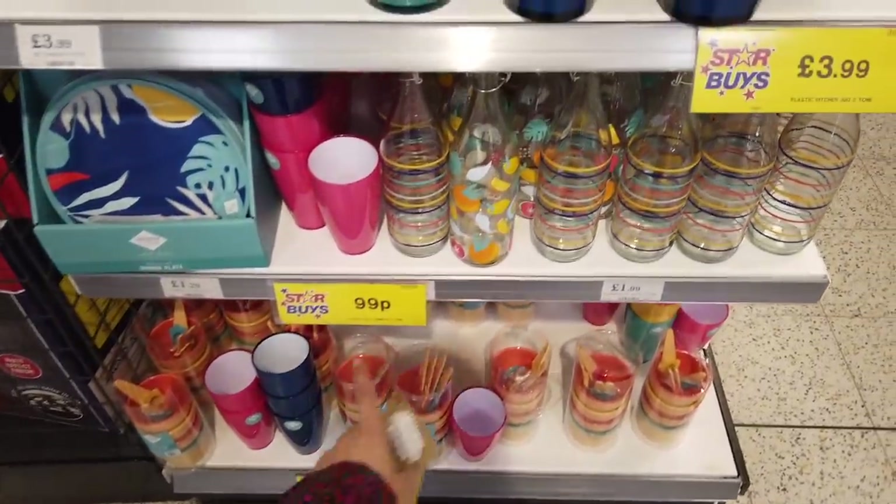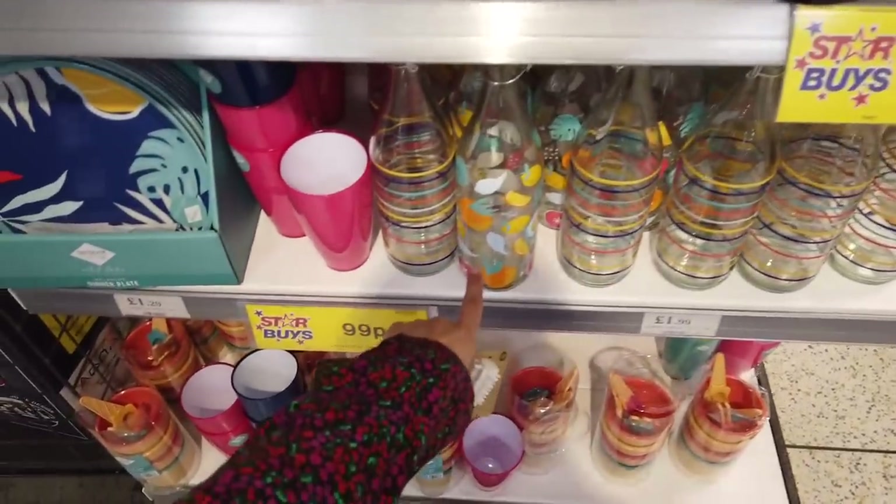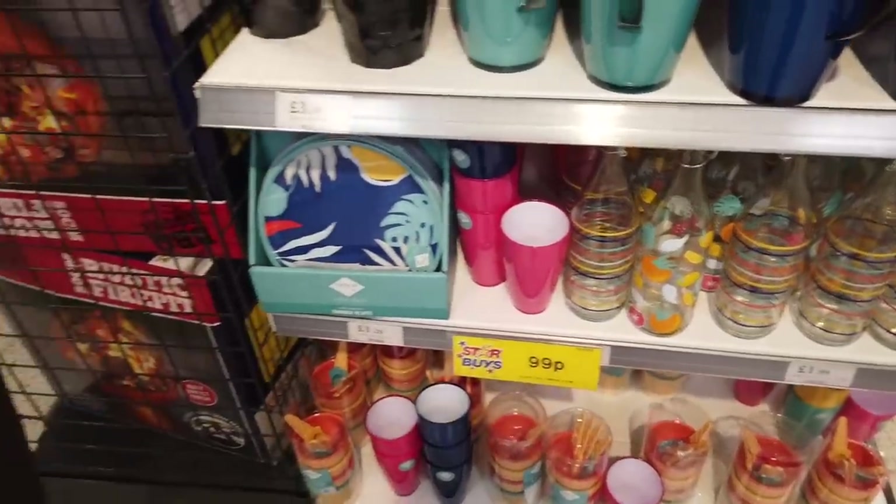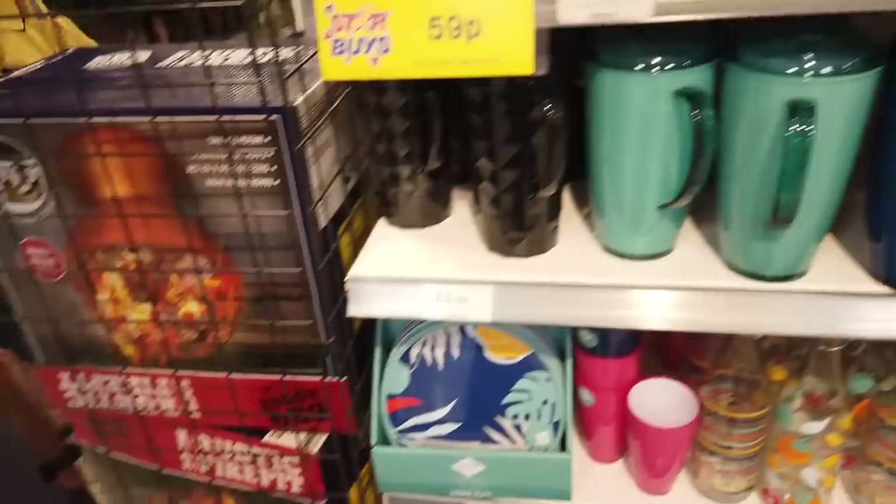These are all of their summer stuff. I really love their bottles, especially this one with lemons and oranges on — they're £1.99. You've got plates, pictures as well.